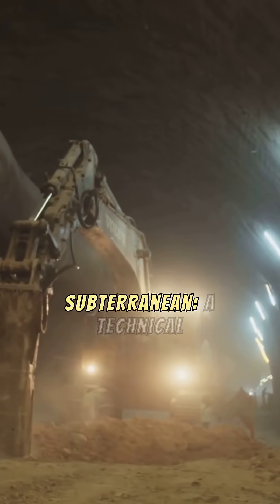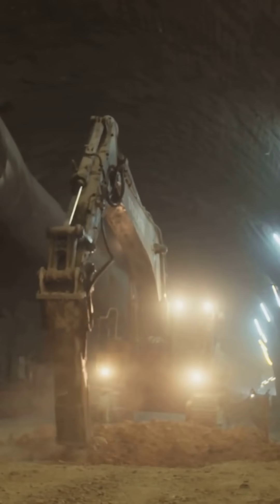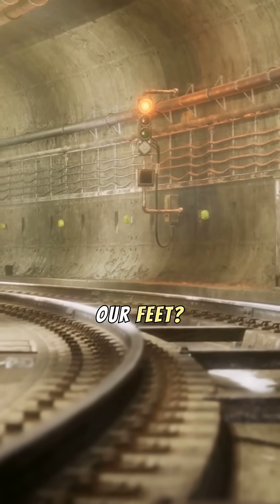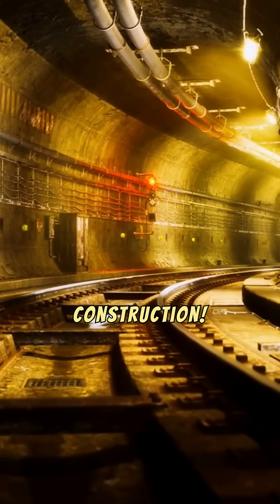Unveiling the Subterranean: a Technical Dive into Tunnel Construction. Ever wondered how engineers carve pathways beneath our feet? Let's explore the fascinating world of underground tunnel construction.